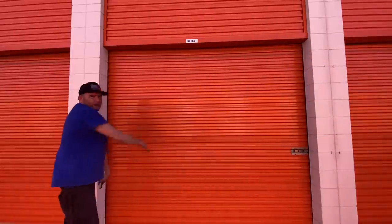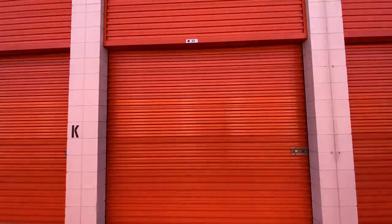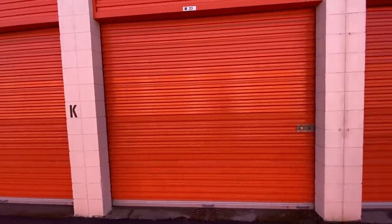Ladies, gentlemen, boys, girls — I'm gonna go through this. We've already been through it once, this will be the second time. I paid $7.20 for this unit. Let's see what's inside.